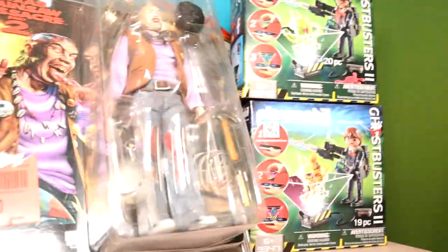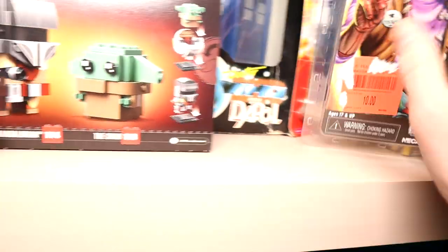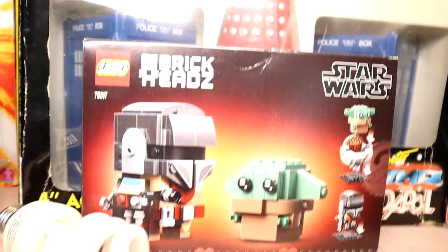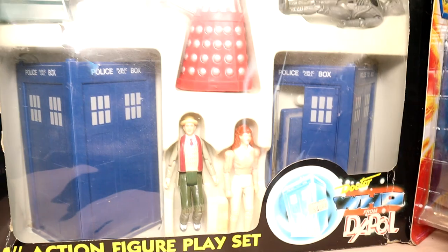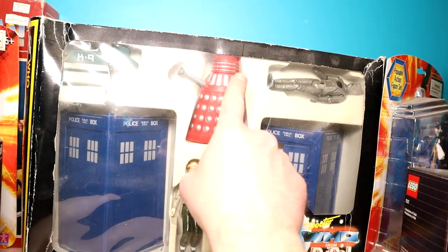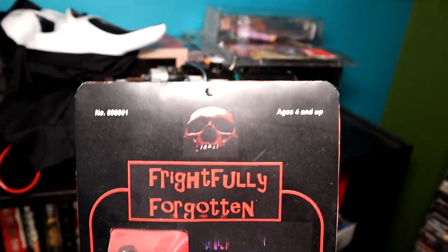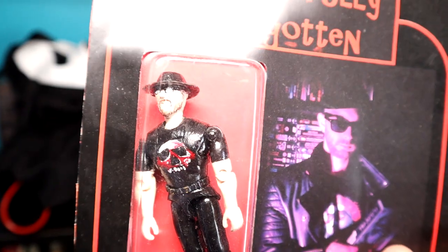Ghostface mask — that was actually supposed to be used for a routine that we didn't shoot last year. Bill Moseley as Chop Top — iconic character. And just some random stuff here. These Doctor Who toys, Doctor Who playset — it's a real shame that I broke the Dalek; that would probably be worth a lot of money if the gun didn't snap off the head of the Dalek. They're really cheaply made toys. And here is something that's really cool — this was made by our good buddy Carl. This is my Frightfully Forgotten toy, kind of like a ReAction-style toy. He made one of me and made one of Justin. That's one of a kind.